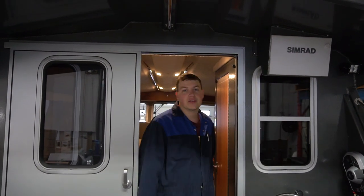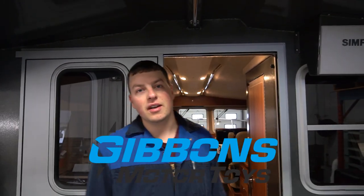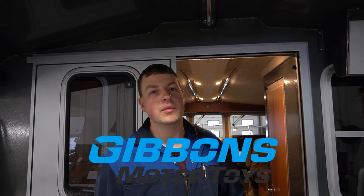Thanks for joining us on the 3425. We hope to see you down at the Calgary and Edmonton Boat Show. Come take a look at all the hard work and all the goodies we've added onto this boat. We hope to see you there.